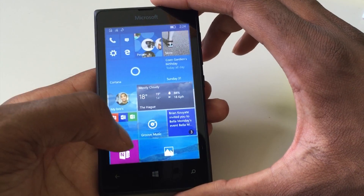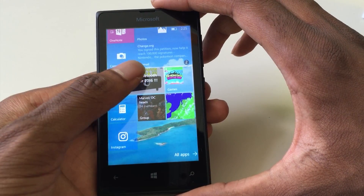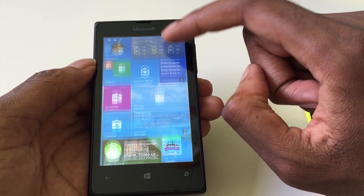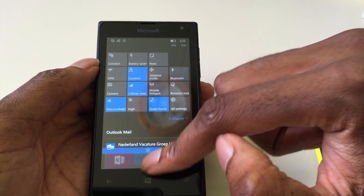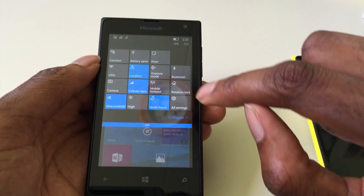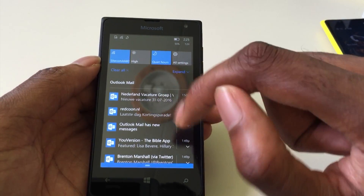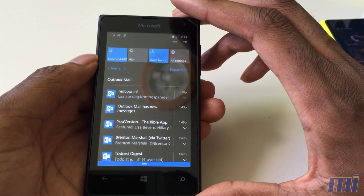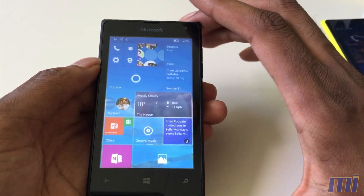So here we have the 435 running Windows 10 Mobile. As you can see, it looks very nice — aesthetically very beautiful — and the performance on the 435 with 1GB RAM is very smooth. We've got changes in the action center with a lot more options, and you can individually manage notifications, so for one email I can just delete that one email. With Windows Phone 8.1 you had to delete all app notifications at once.